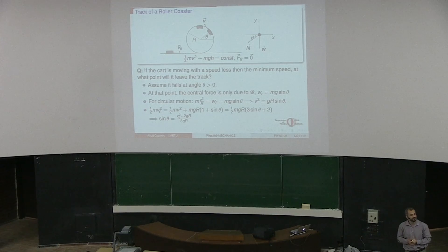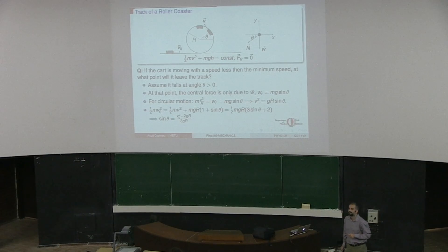Any other questions about the roller coaster example? In this example, we ignored friction. It will not stop there - at that point, its speed has to be finite. If you put theta equal to pi over 2, v squared should equal gr - it should have a speed, otherwise it will fall down.